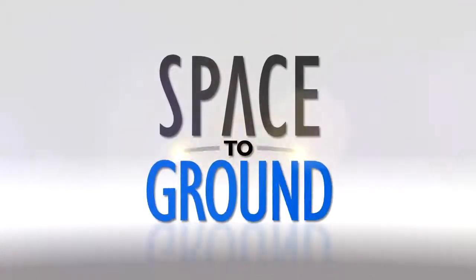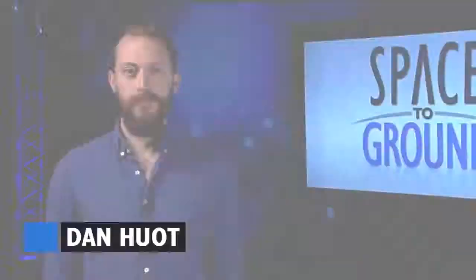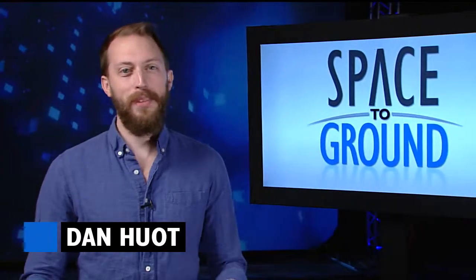Houston Station on Space to Ground. Welcome to Space to Ground. I'm Dan Hewitt.